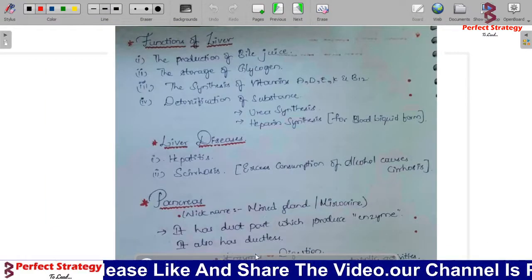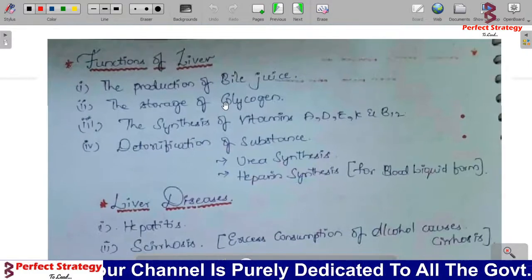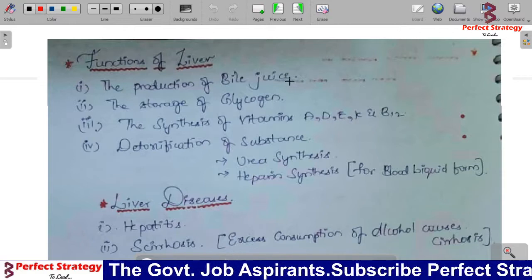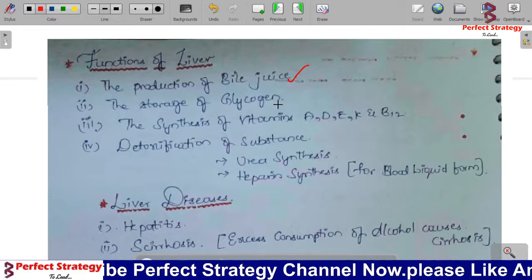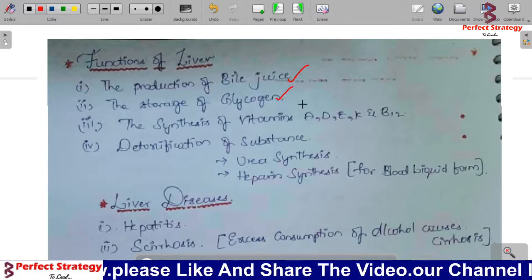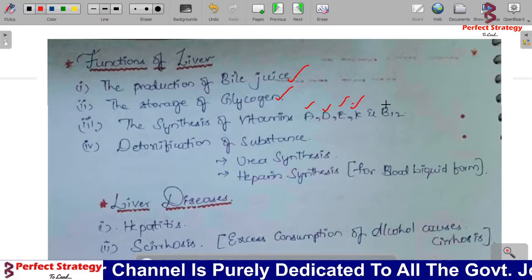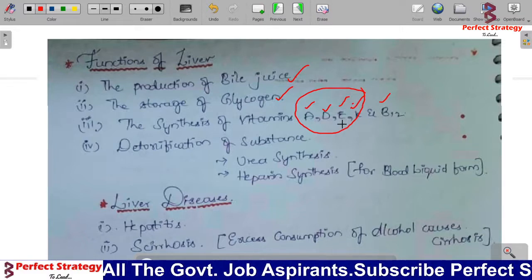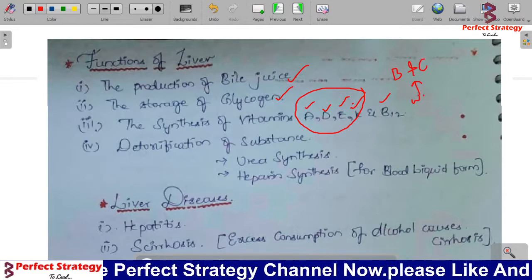Next, the functions of the liver. The first function is production of bile juice — bile juice is produced by the liver. Next is storage of glycogen — glycogen is stored in the liver. Next is synthesis of vitamins: the liver synthesizes Vitamin A, D, E, K, and B12. ADEK are fat-soluble vitamins; Vitamin B and Vitamin C are water-soluble vitamins.